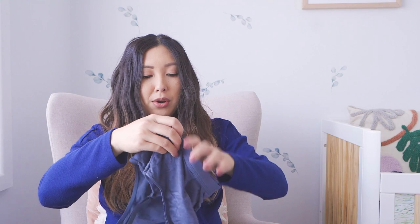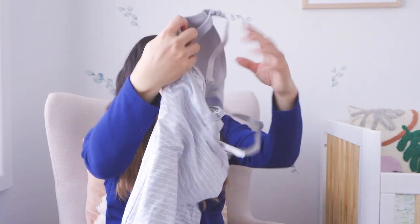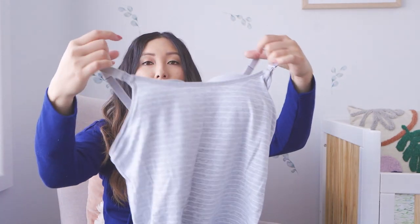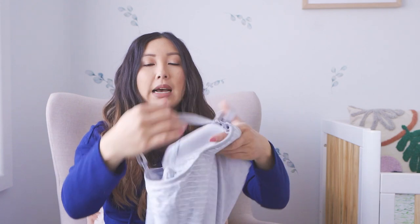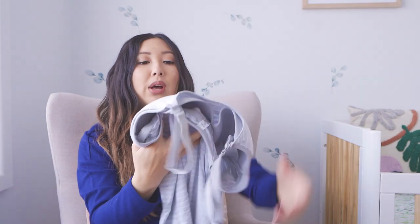These nursing bras don't have a strap at the back so you have to pull them over to wear them. I've heard it can be annoying to wear that while laboring because when they want to do skin-to-skin it's hard to get your whole bra off, so I won't be wearing those during labor. I'll be wearing a different nursing bra but those ones will be good for sleeping in. I also have this nursing singlet with an inbuilt bra, which I can also sleep in.